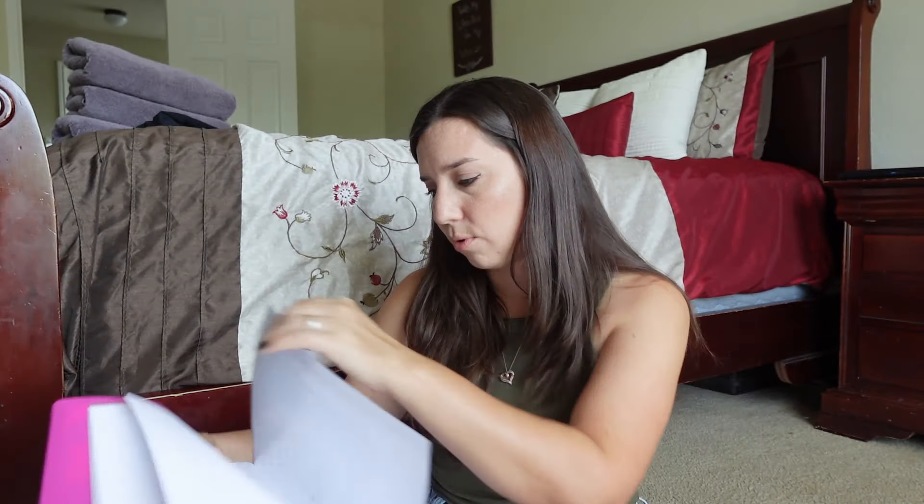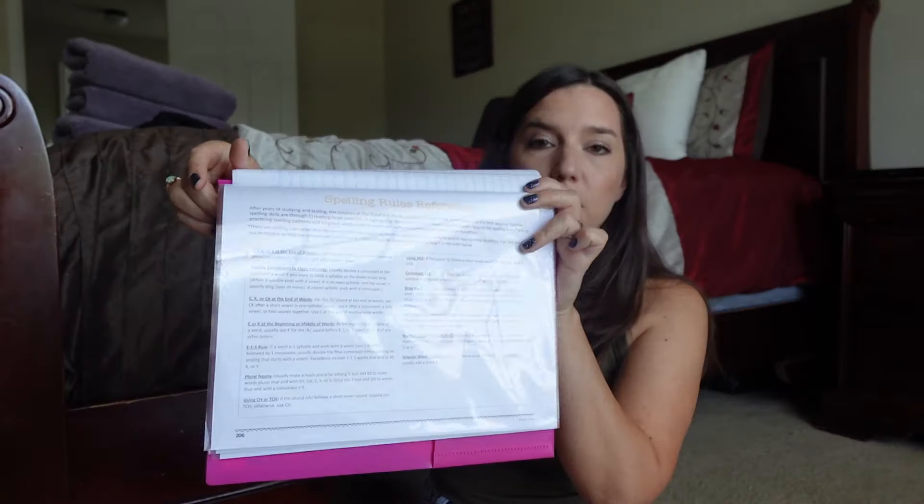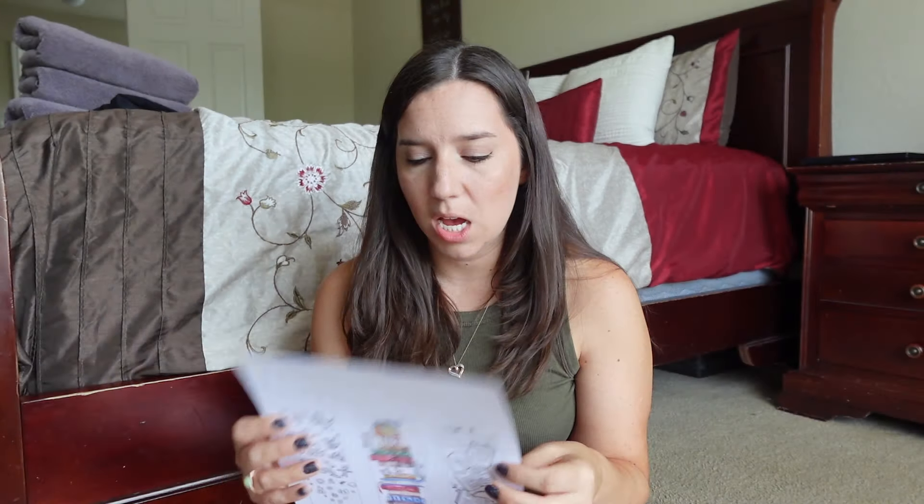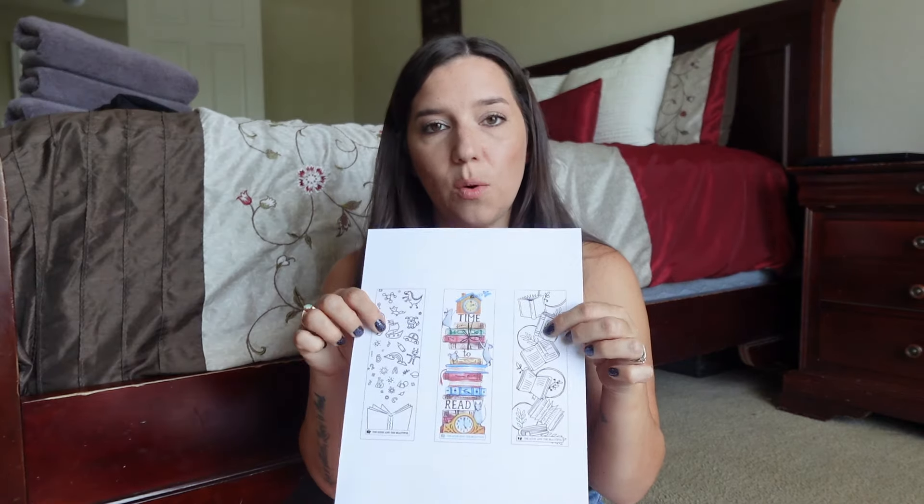In the back is a little cheat sheet for language arts — editing symbols and spelling rules reference, in case they need that. They also have lined papers in the back for creative writing assignments or scratch paper. And they have bookmarks from the Good and the Beautiful that they get to color on their first day, and then I can laminate them for them.